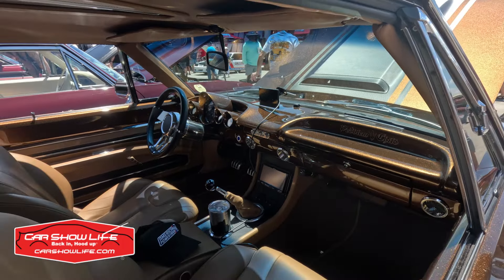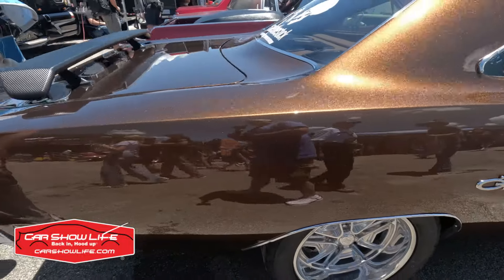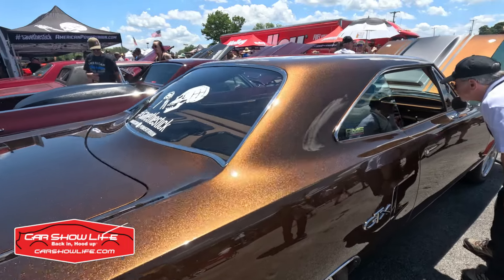The car is called Problem Child — and yeah, I can imagine with a paint job like that, this was probably a problem child.